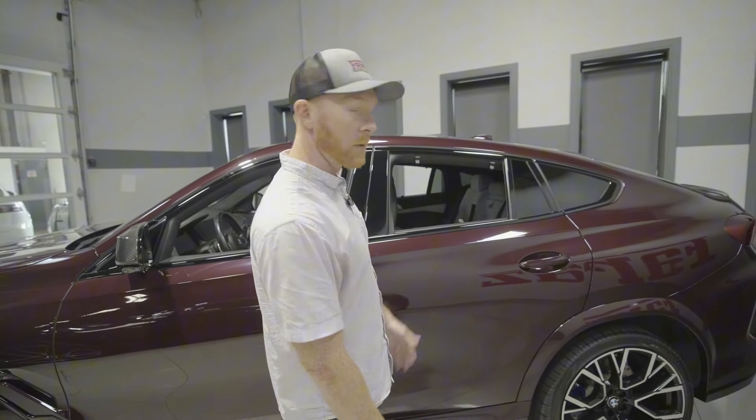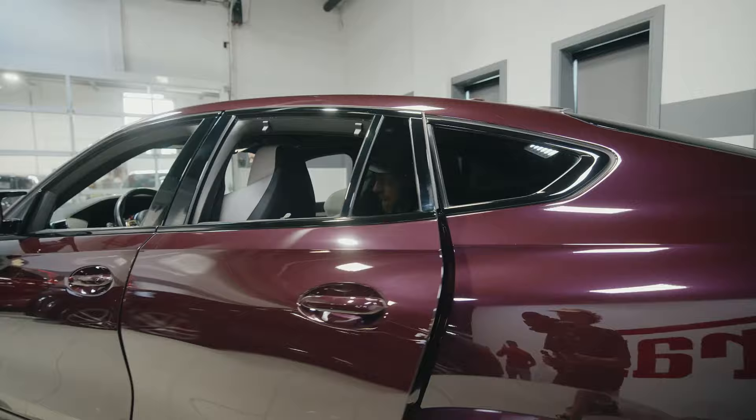There's something for everyone, and I think it's a really, really sharp looking paint color.